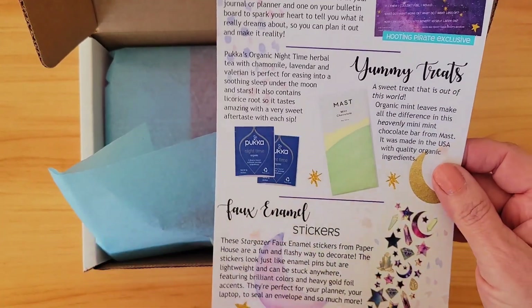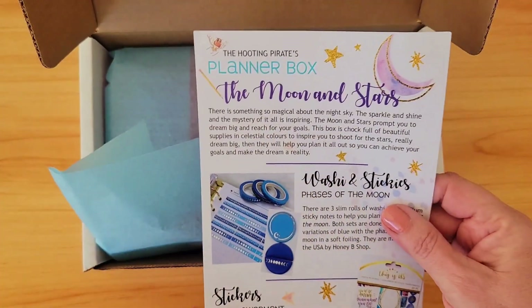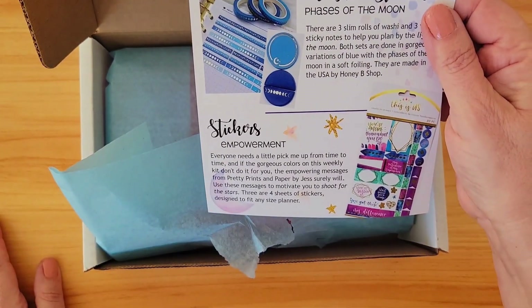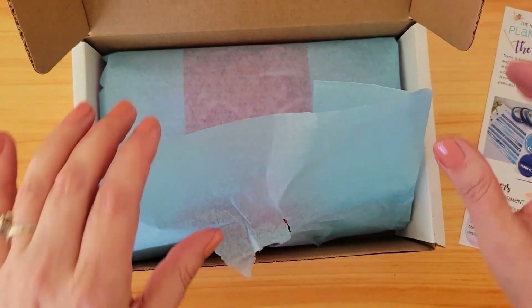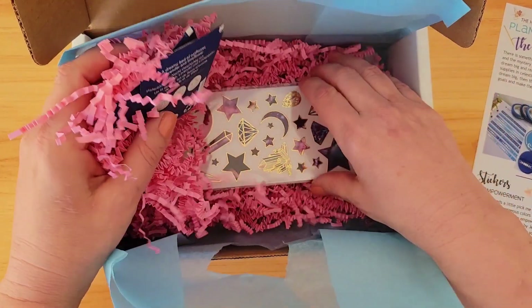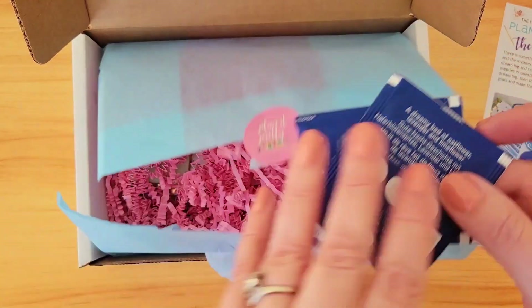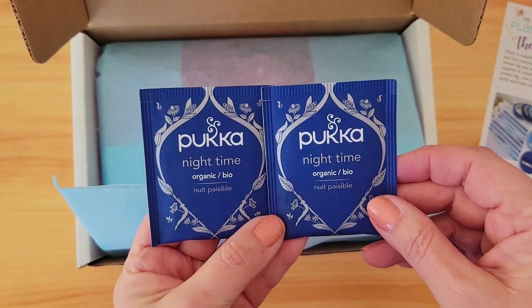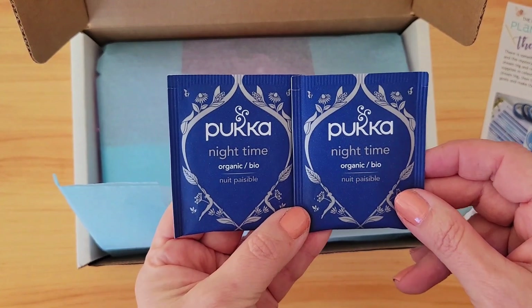I like this — she's always got some stickers and the theme obviously is the moon and stars. Let's take a peek at what we've got. Oh, it's so pretty and the packaging is always great! Oh my goodness, yay! Let's start off — oh, I love this!